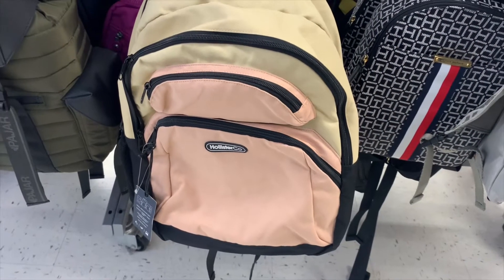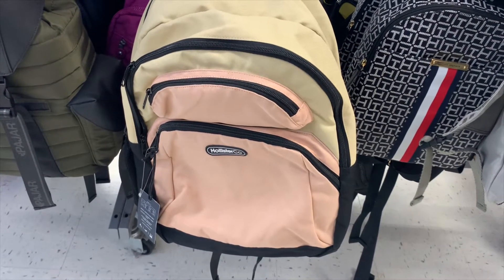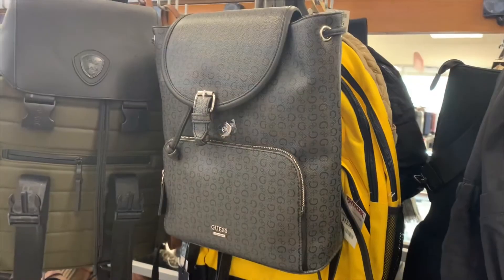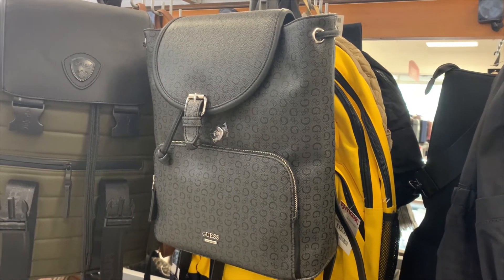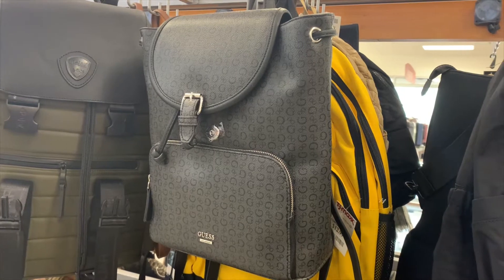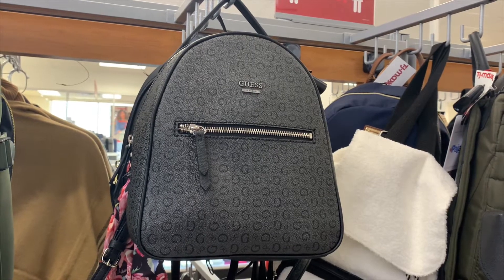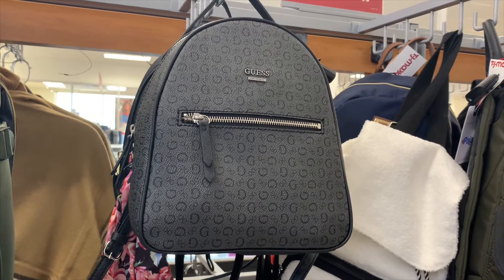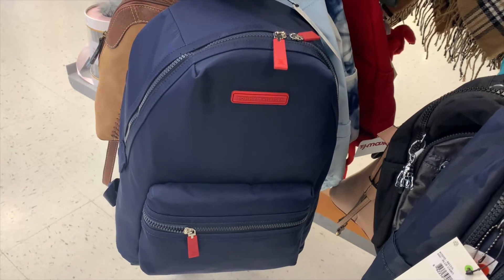They have this Hollister backpack for only $12.99 — Hollister is a really popular brand with an expensive store, so getting their backpack for $12.99 is great. They also have this Guess backpack for $39.99 — I like the colors, logo, and the new flap-over style. There's also a zip-up Guess backpack for $34.99 that's a little smaller, and a Tommy Hilfiger school-style backpack for $29.99.